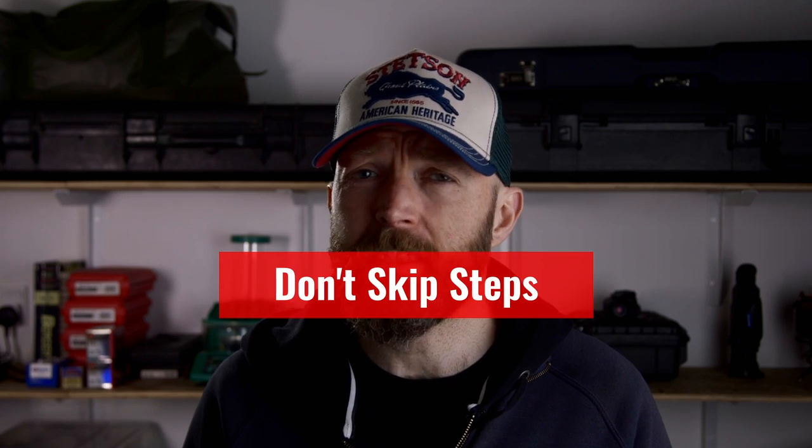A warning: you mustn't skip any steps. They're designed to work in tandem. Enough said, let's get started. Point number one: tune in.